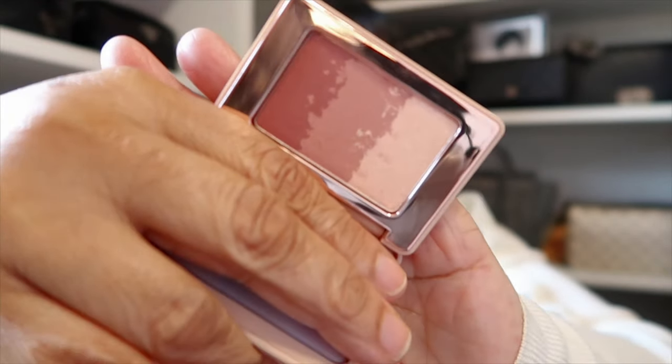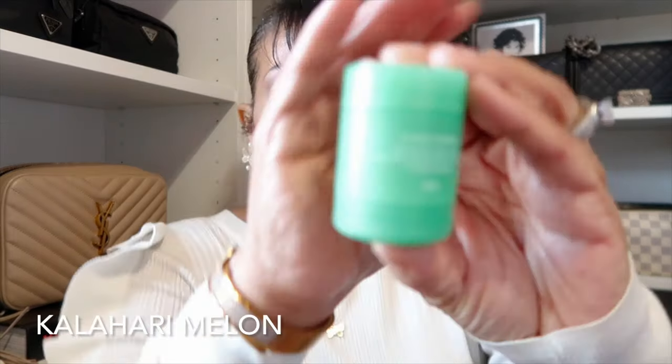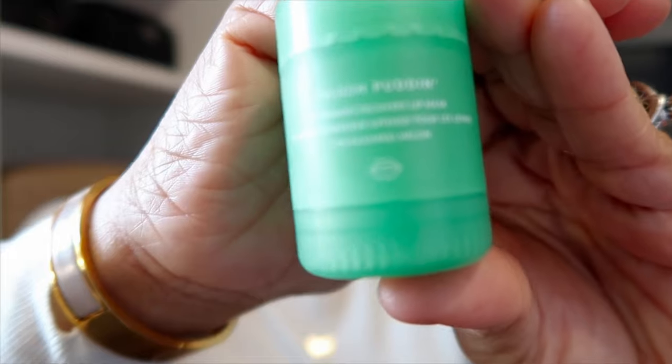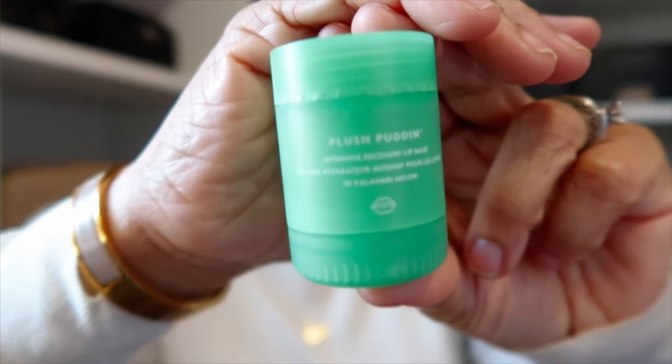Next, I wanted to try the new Fenty Beauty Plush Pudding — I have several of these, but the reason I wanted this one is because it has a shimmer in it. I'll put the name on the screen. It looks like this and has a beautiful shimmer to it. I love these plush puddings — they're so hydrating and moisturizing on your lips. If you haven't checked one out, check them out.